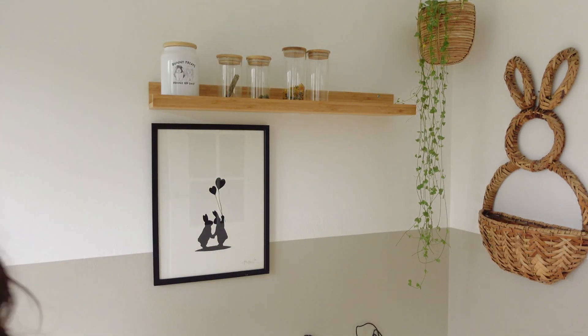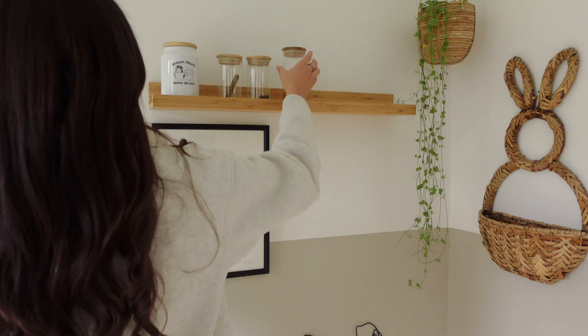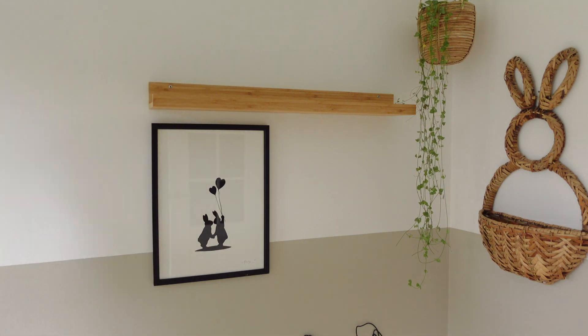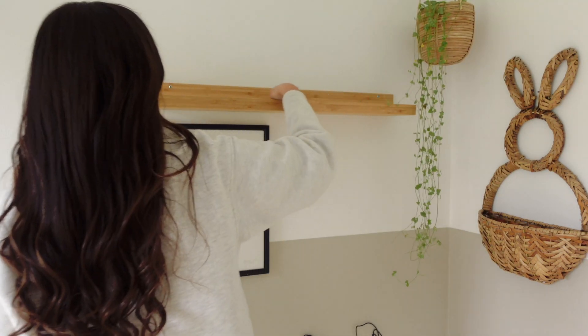Next it's onto their treat shelf. I gave it a quick clean and restocked all of the jars. In the jars they have their Selective Loops, fiber fur sticks, nuggets, two different types of forage, and dandelion roots.